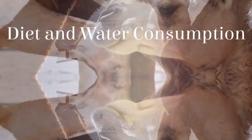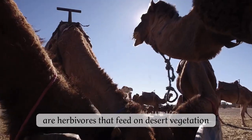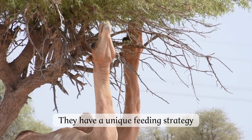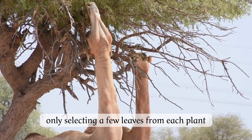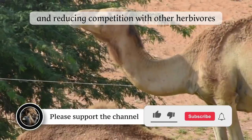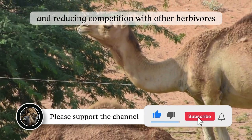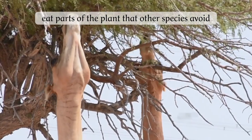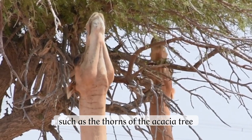Dromedary camels are herbivores that feed on desert vegetation. They have a unique feeding strategy, only selecting a few leaves from each plant, reducing stress on vegetation, and reducing competition with other herbivores. These camels can also eat parts of the plant that other species avoid, such as the thorns of the acacia tree.